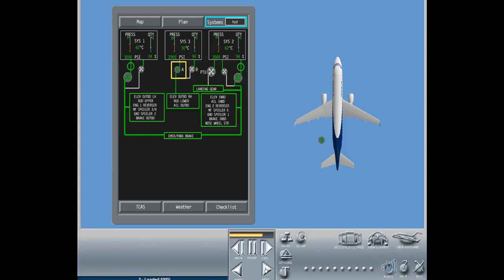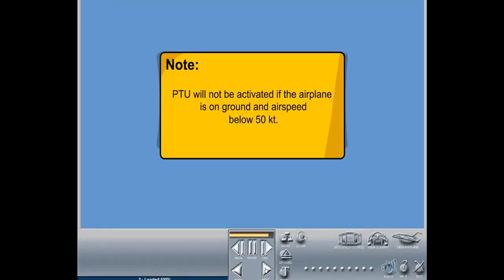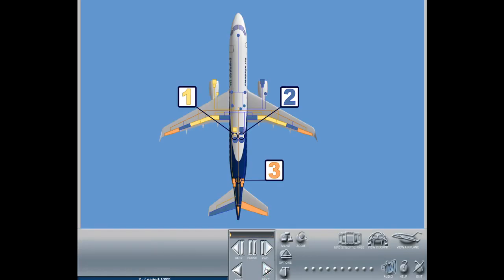System three is powered by a main electric hydraulic pump and uses an auxiliary electric hydraulic pump as a backup. Note: the PTU will not be activated if the airplane is on the ground and airspeed is below 50 knots. The hydraulic system is designed such that even a failure of two hydraulic systems will not result in a complete loss of flight-critical functions.